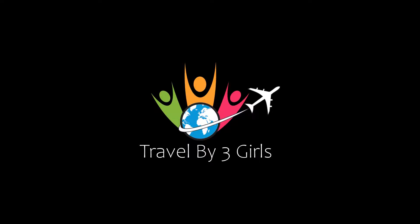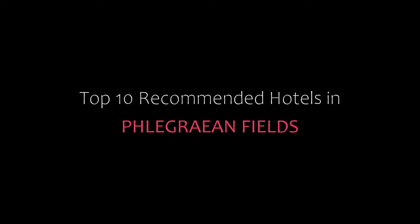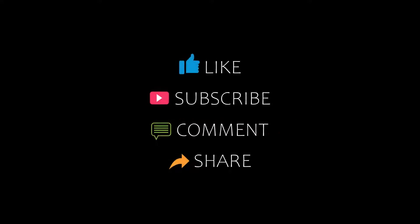Hello friends, welcome back to my channel and now you are watching Dr. Nikamanji Tutorial. Please subscribe to my channel and don't forget to like, share and comment. Let's start the video.